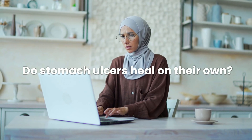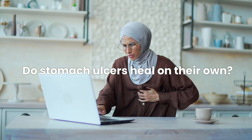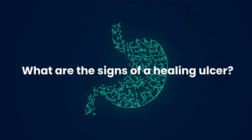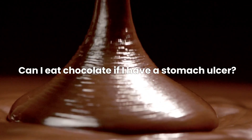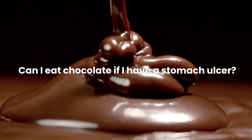Do stomach ulcers heal on their own? Some minor ulcers may heal on their own, but medical intervention is usually recommended. What are the signs of a healing ulcer? Decreasing pain and reduced symptoms are often signs of healing; however, medical confirmation is advised. Can I eat chocolate if I have a stomach ulcer? Chocolate can increase stomach acid and may worsen ulcer symptoms for some people.